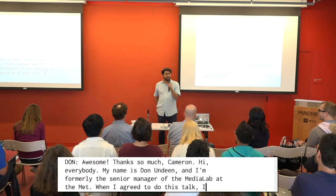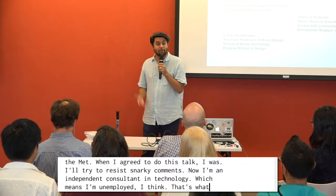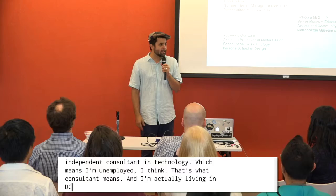Now I'm an independent consultant in culture and technology, which means I'm unemployed, I think. I'm actually living in D.C., so I took the bus up here — it was a lot of fun — and it's great to see all of you guys today.